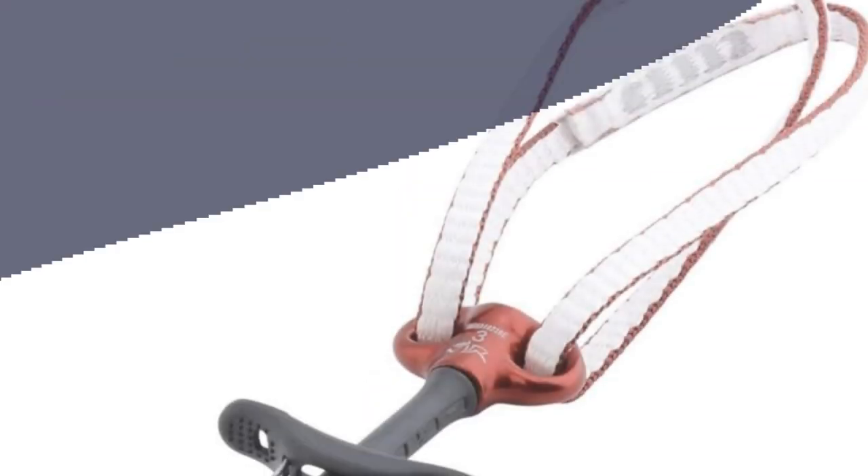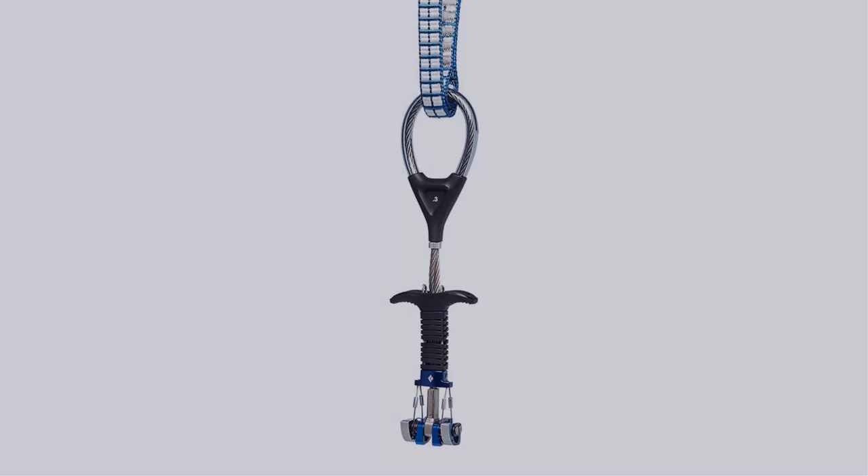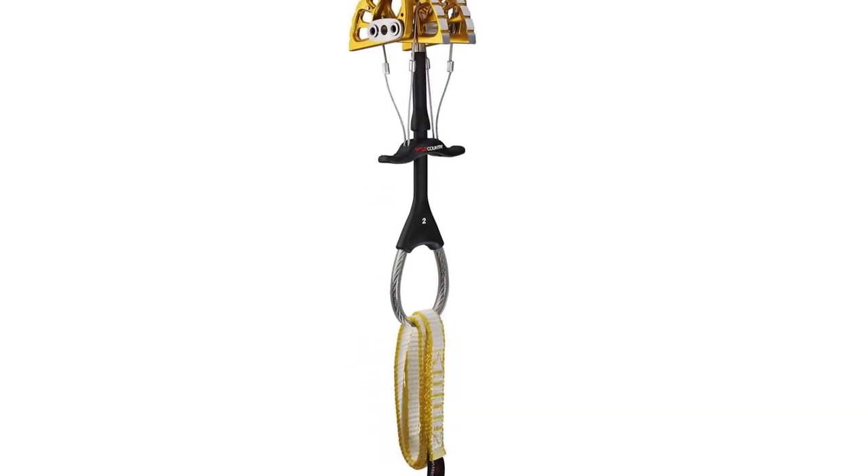In this video, I have compiled a list of the top 5 best climbing cams in the market that are worth buying. So let's get started.